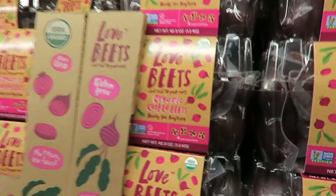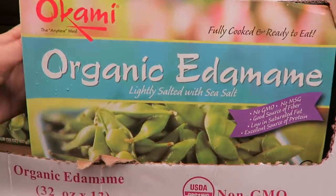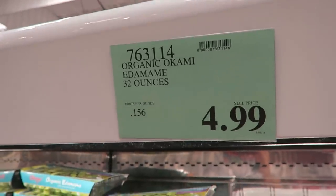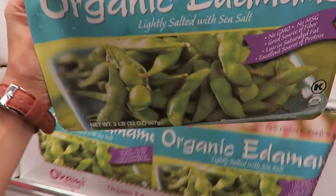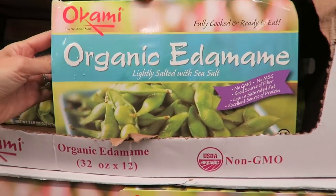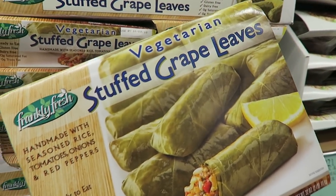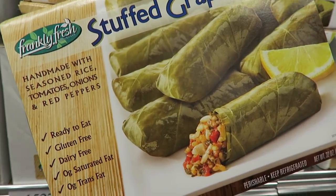I always love when they find a way to make veggies cute and fun, and they've done that here at Costco with these. Edamame is also known as soybeans — these huge packages are just $4.99, frozen so they last a long time, and cooked ready to eat.